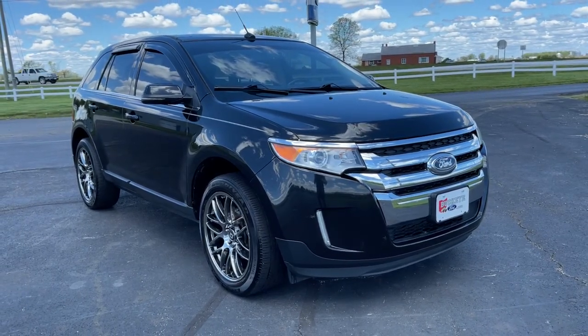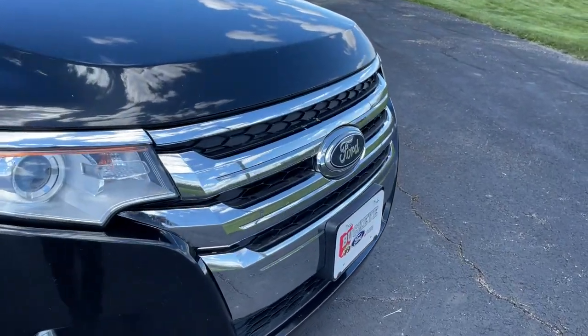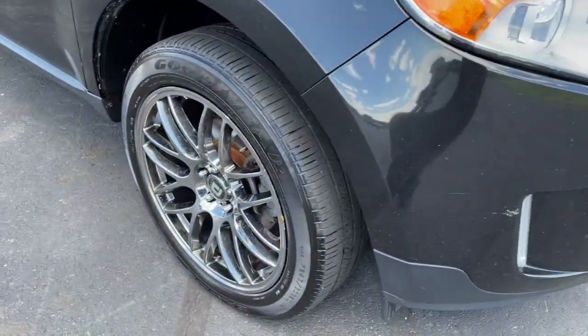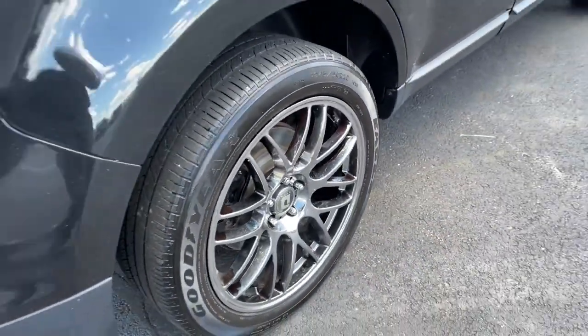Looking for your dream car? It could be the 2013 Ford Edge. With less than 150,000 miles on the odometer, this vehicle provides excellent value. Get into a mid-size crossover that knows how to make your life easier.